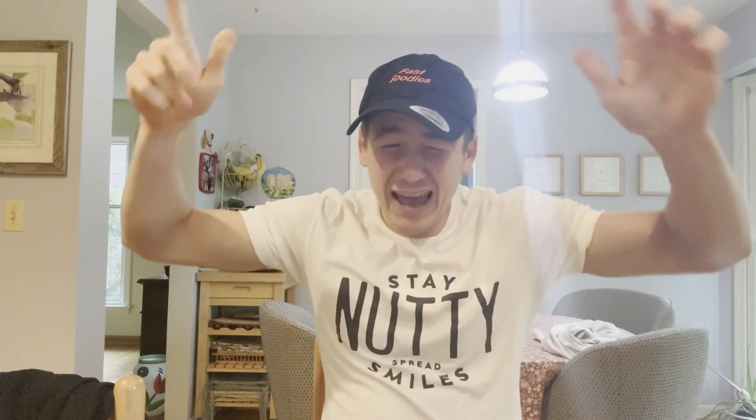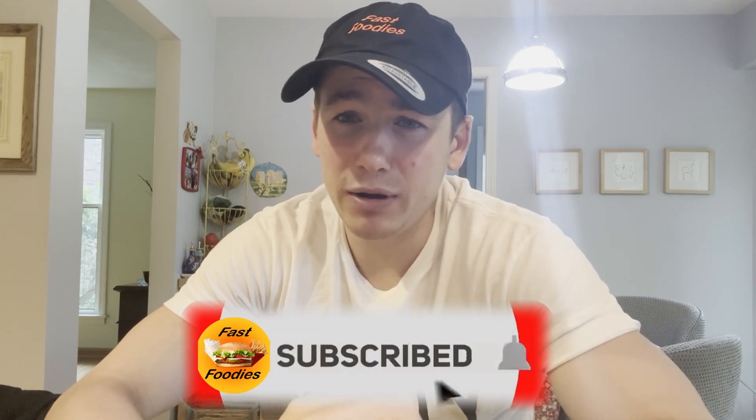Welcome back everyone to yet another classic Fast Foodies nerdy nut review. As it is a Sunday, Sundays mean Nerdy Nuts here on the Fast Foodies. If you're asking what Nerdy Nuts is, that probably means you're new to the Fast Foodie, so really quickly go ahead and hit that subscribe button.